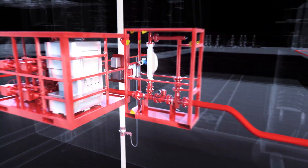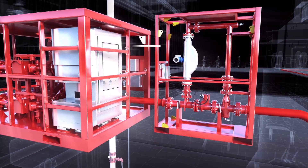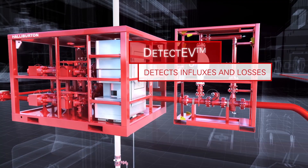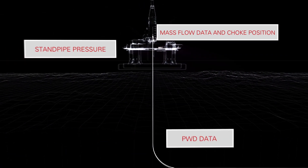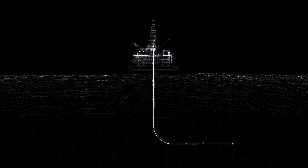Unlike less robust systems that solely rely on detecting flow changes through a Coriolis meter during stable drilling, the detective software detects influxes and losses by monitoring parameters ranging from mass flow data and choke position to standpipe pressure and downhole pressure data. The system continuously monitors for events during tripping, connections, or unstable flows created by high heave states or heavy choke movement.